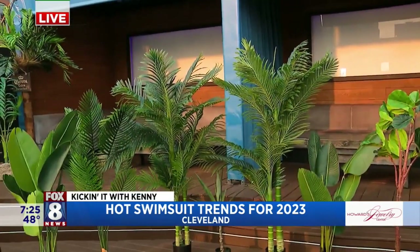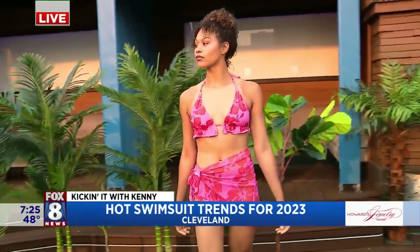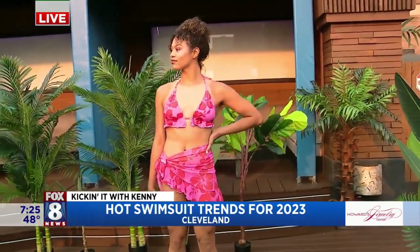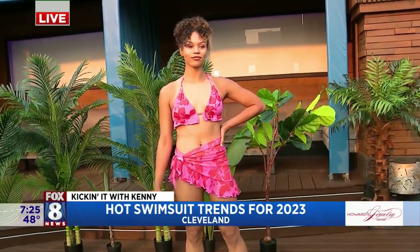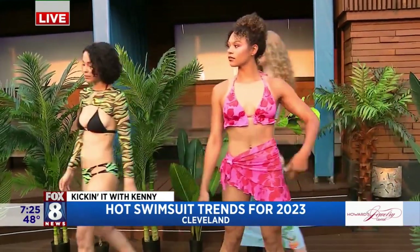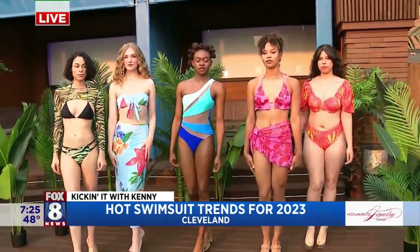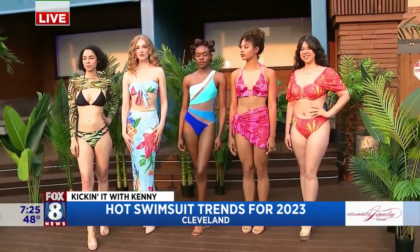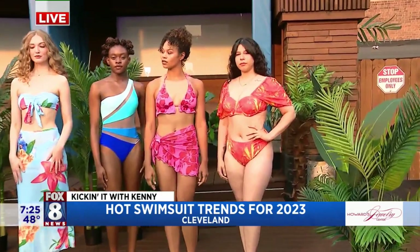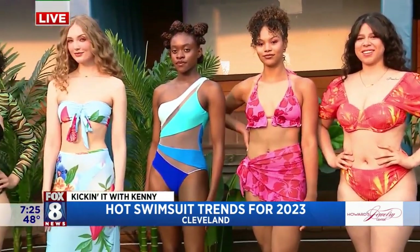And last up, we have Miss Aviana. She has on a tropical print three-piece set with ruffle detail. This is so feminine, so dainty — I love this on Aviana. So a lot of three-pieces this year. Yes, I'm really into those this year. Three-piece trends are awesome, and I think you'll see them very prevalent this year in great tropical colors.